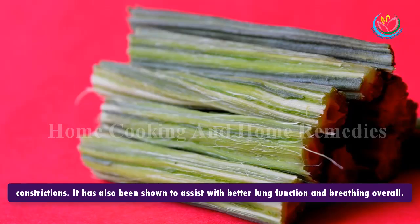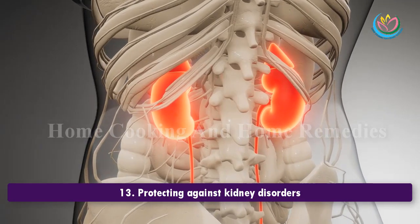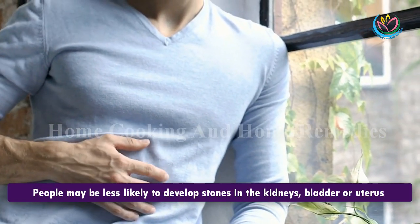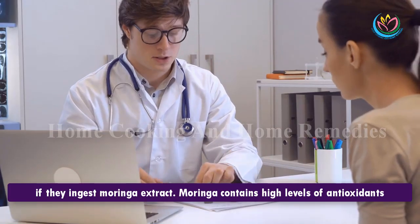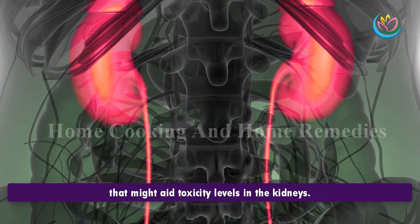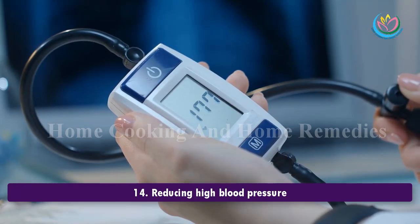12. Treating asthma. Moringa may help reduce the severity of some asthma attacks and protect against bronchial constrictions. It has also been shown to assist with better lung function and breathing overall. 13. Protecting against kidney disorders. People may be less likely to develop stones in the kidneys, bladder, or uterus if they ingest Moringa extract. Moringa contains high levels of antioxidants that might aid toxicity levels in the kidneys.